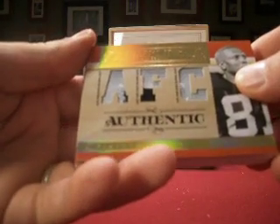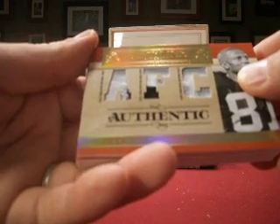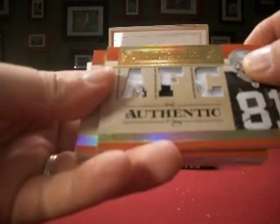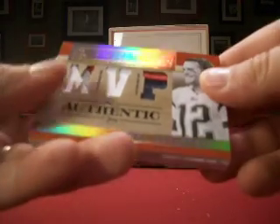First hit is a Tim Brown timeline patch — two-color and one-color, but stitching on all three. Raiders is Stormfans. That one is number 12 out of 25.